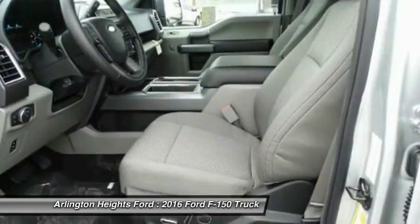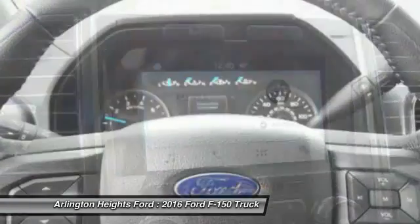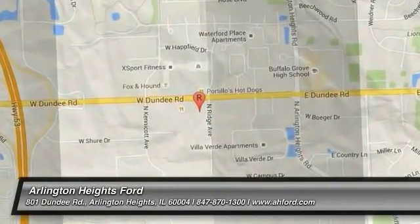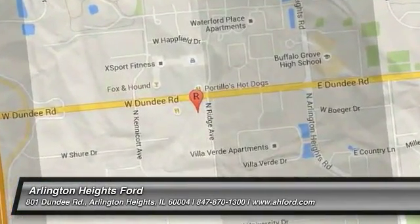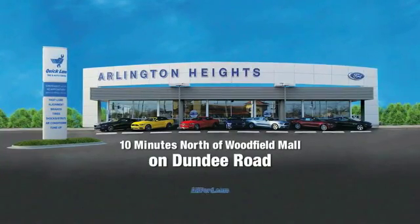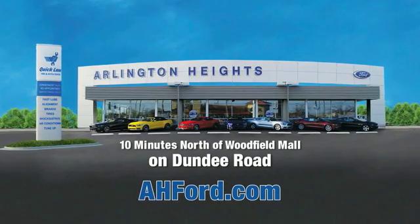Your new ride is just a phone call away. Arlington Heights Ford, just minutes north of Woodfield Mall on Dundee Road. Visit ahford.com.